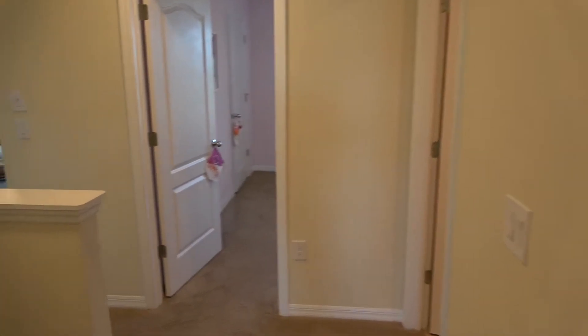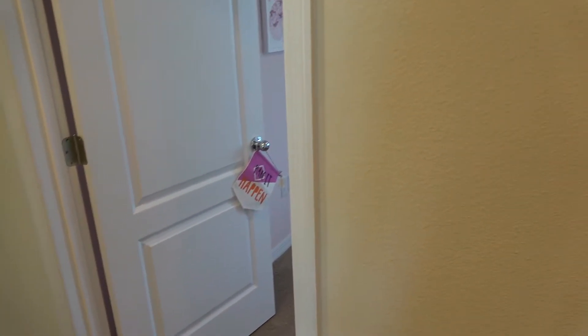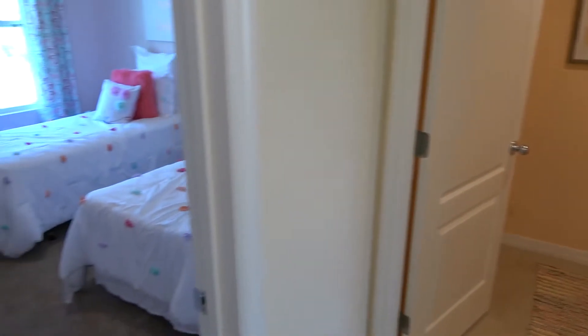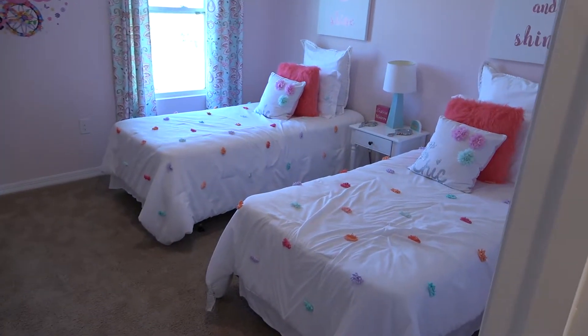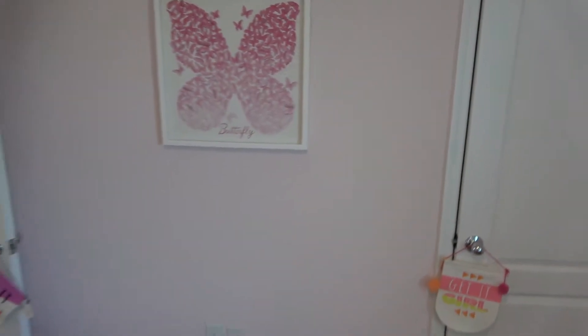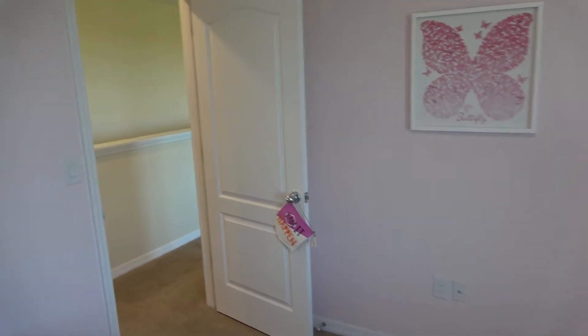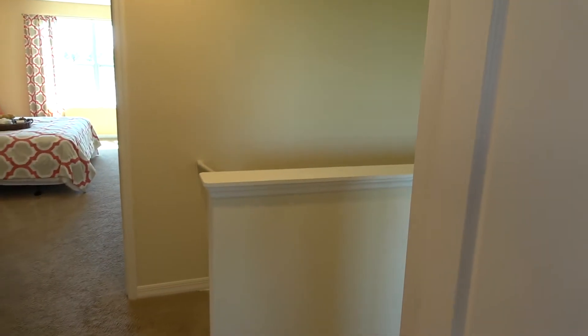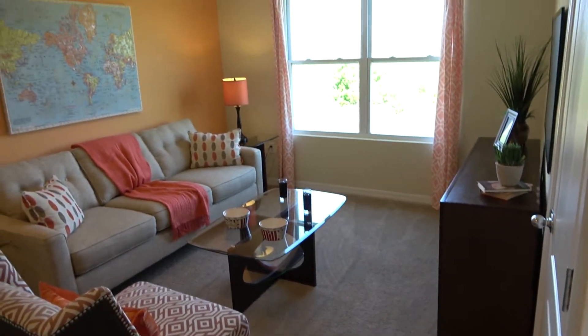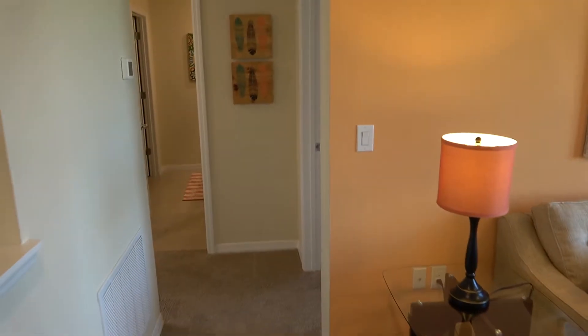Okay, let's continue. I'm trying to move a little bit faster through this home. Got a two-bedroom, got a small closet over here. That's a nice loft.